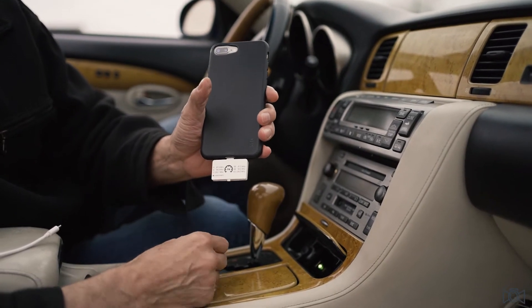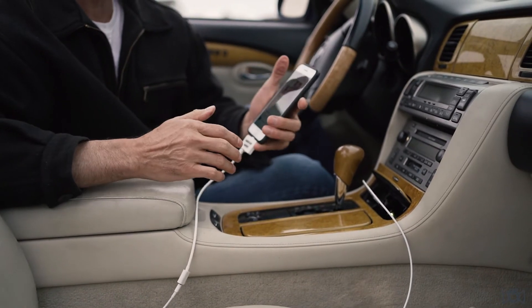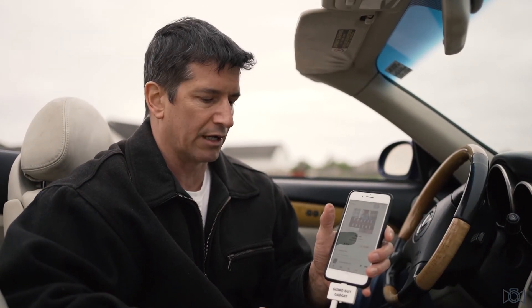One thing to note: there are stations on the back that you preset on your radio — those are what it plays through. It was actually charging my phone as it played music. So I definitely recommend the Gizmo Guy.